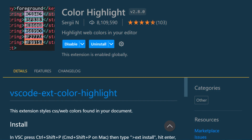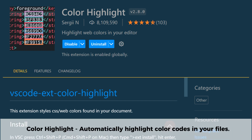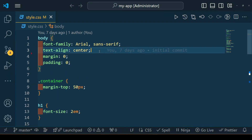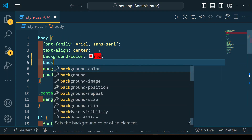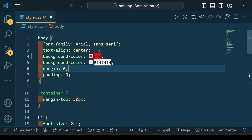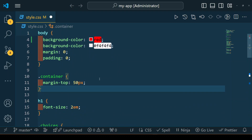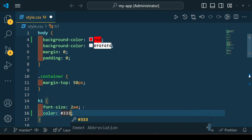The Color Highlight extension makes working with colors in Visual Studio Code easier by automatically highlighting color codes in your files — whether you're using hex, RGB, HSL, or any other color format. It displays a visual preview right in your code so you can see colors at a glance without switching to another tool, making it especially useful for designers and front-end developers who work with a lot of styles.